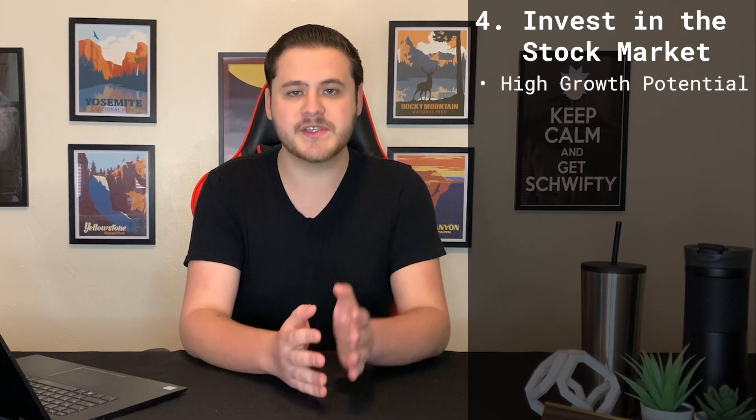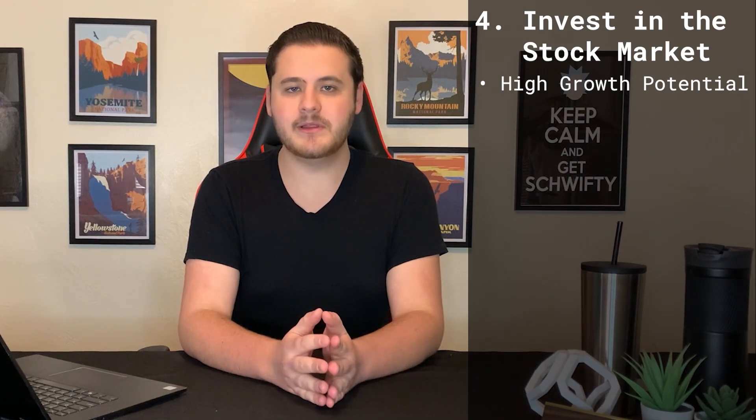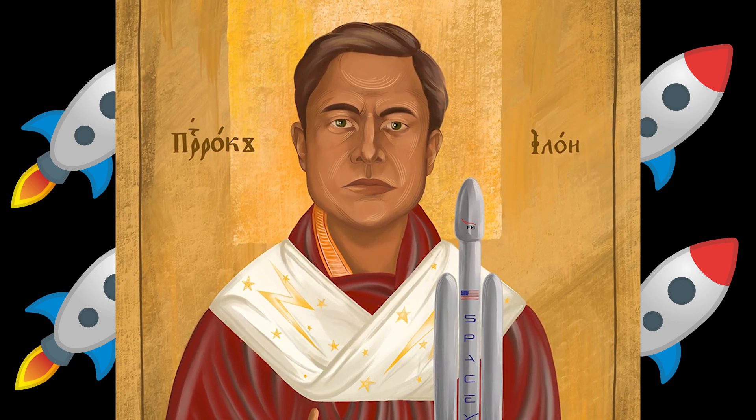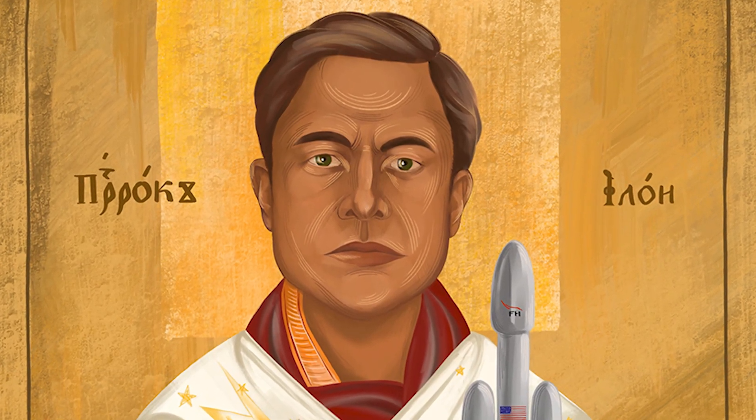The fourth thing that you can do with your stimulus money is invest in the stock market. This is my preferred way of using any spare cash. Just like a retirement account, a brokerage account can have significant growth potential with your $600. A brokerage account provides a lot more flexibility than a retirement account because you can withdraw the balance at any time. If you had invested your $1,200 stimulus in Tesla back in April of 2020, today you could be sitting on over $6,200. Investing in the stock market provides you with high growth potential while still being a liquid investment. If you need that money down the road for another investment opportunity, you can have the cash in your bank account within a few days.